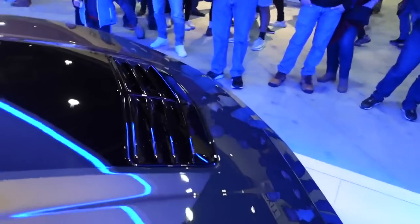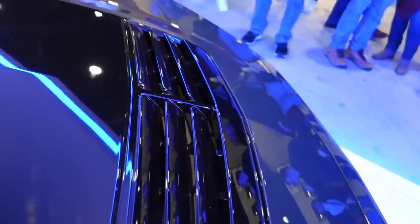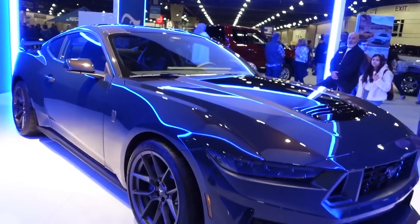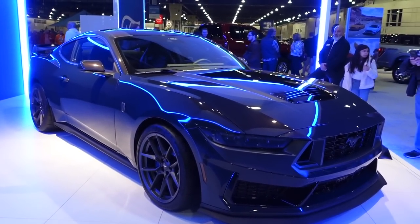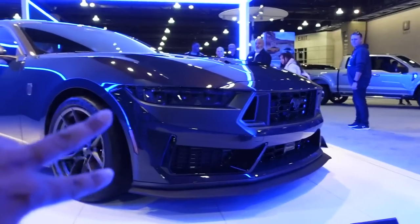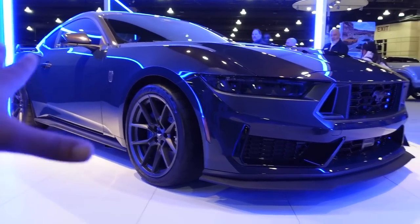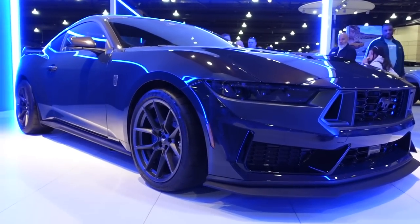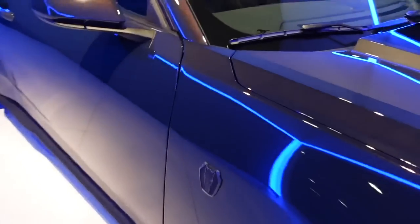It even has this nice hood vent scoop that's functional — not faux, not fake. Zooming out a little bit, look at that presence, guys — this is amazing. If you look right here, you can see how much lower the profile is on the new Mustang, with the grille and the wheels.